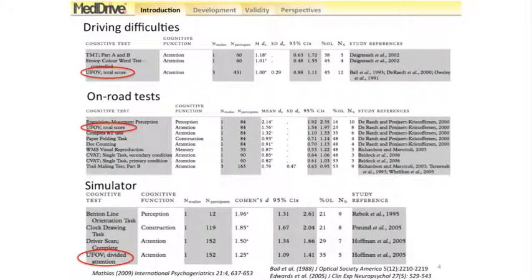The UFOV is the Useful Field of View test, developed in the 1990s by Ball et al. and now promoted by Edwards with slight modifications. This test is computerized and focused on perception and also on selective and divided attention.